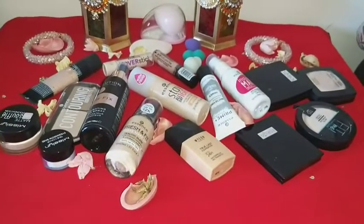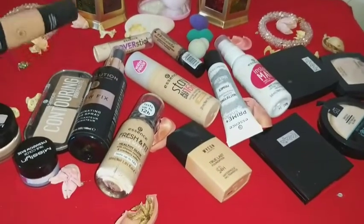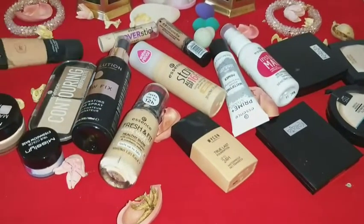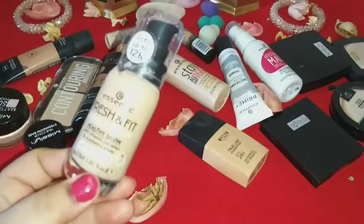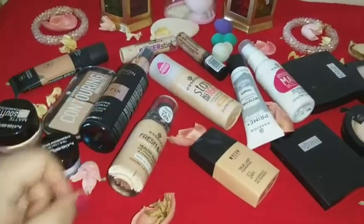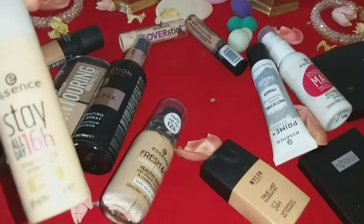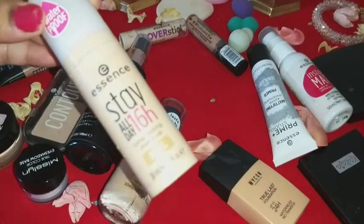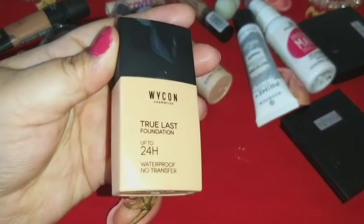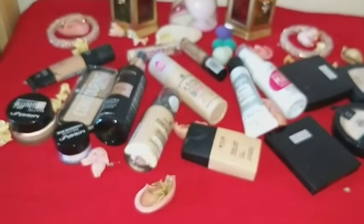The first product I'm lifting is from the brand Hema — it is natural skin foundation number two, natural effect, light to medium coverage. Next is Essence fresh and fit awake makeup, lasts up to 12 hours, shade 20 fresh nude. Then Essence stay all day 16 hours long-lasting makeup, shade 20 soft nude. The other one is from Wicon — two last foundation, up to 24 hours, waterproof, no transfer, shade N12.